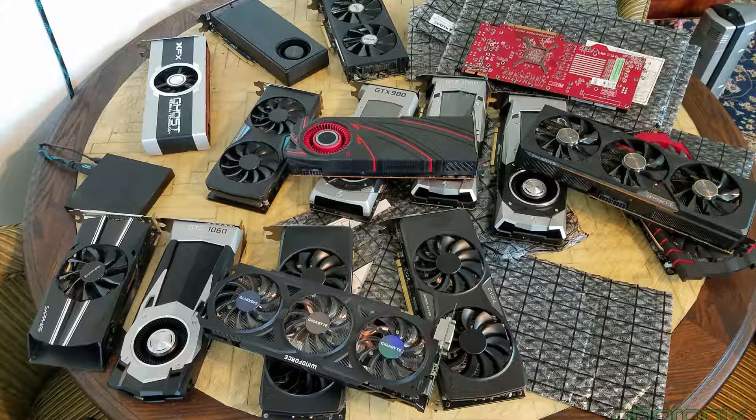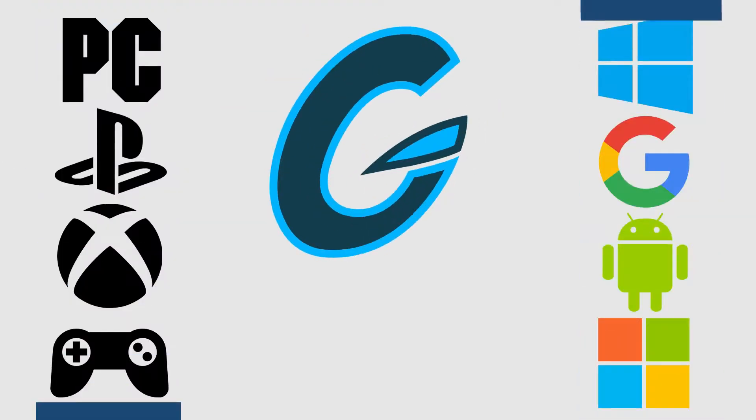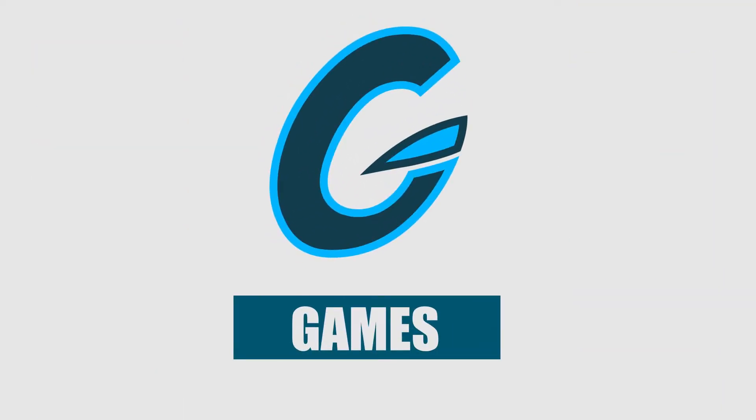What's up guys and welcome to my mid-2017 graphics card buyer's guide. Today I'm going to help you guys in buying a graphics card that's right for you. I categorized the graphics cards into certain categories to address different types of users. My method in choosing a graphics card is price to performance — so if a graphics card is priced too high for the performance it gives, then I won't recommend it.